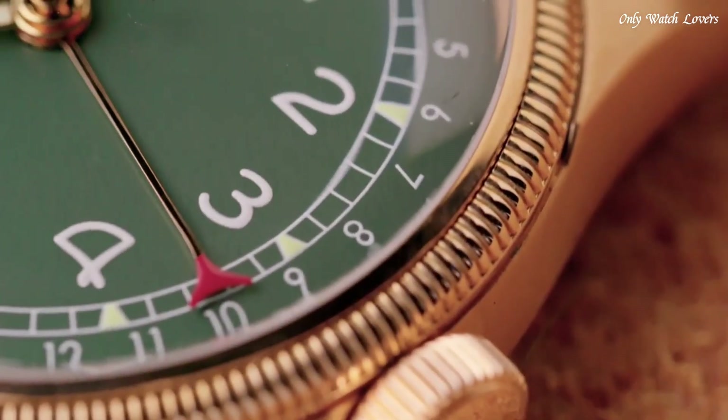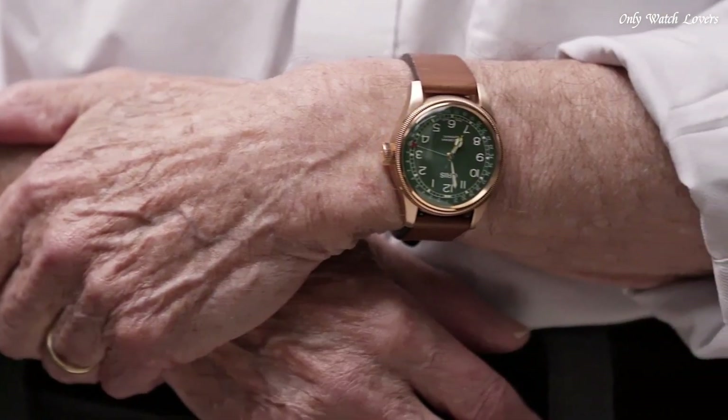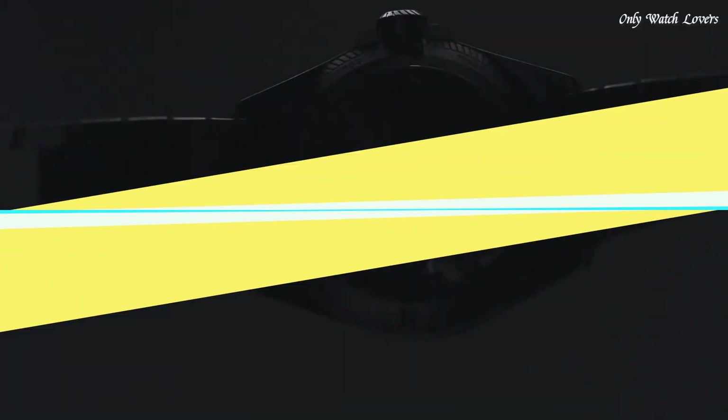Round case shape, case size 40mm. Band width 20mm. Buckle clasp. Water-resistant at 50 meters. Functions: date, hour, minute, second.